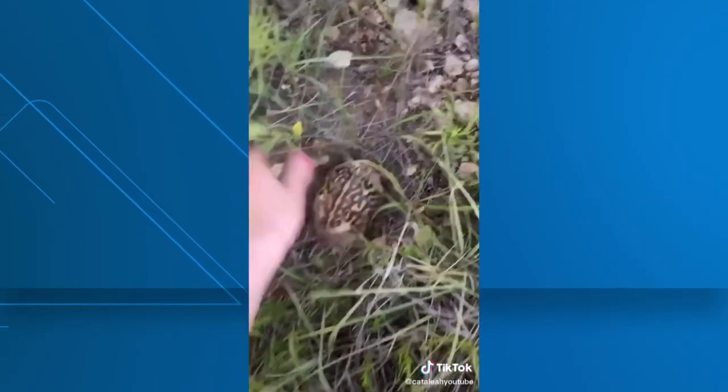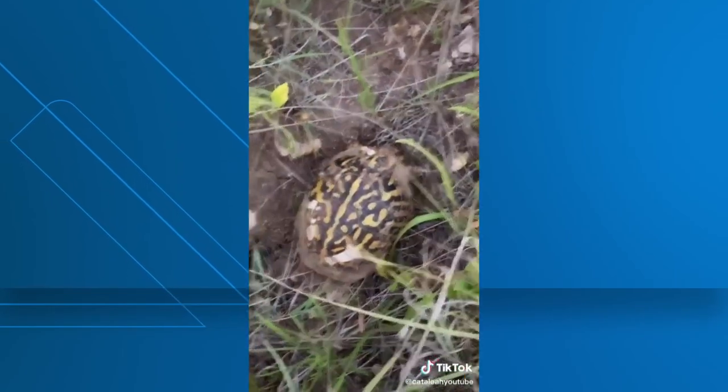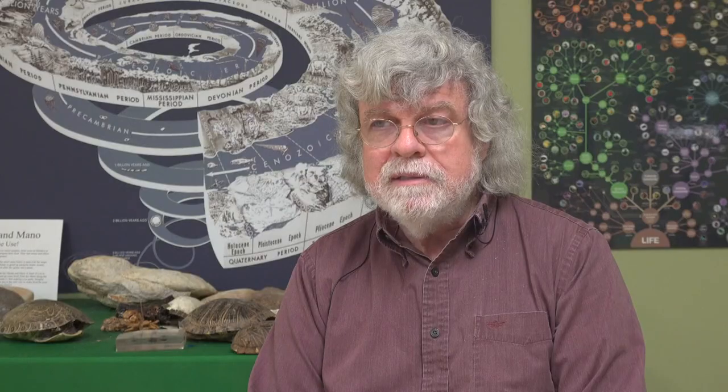A lot of people see these and think it's a lost pet. But the box turtle knows what it needs and how to get it — it knows where to find food, where to find water. So the best thing to do, as long as the turtle's life is not in imminent danger like on a busy street, the best thing to do is just leave it alone.